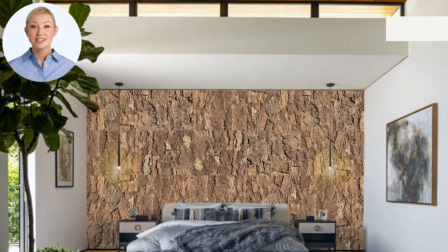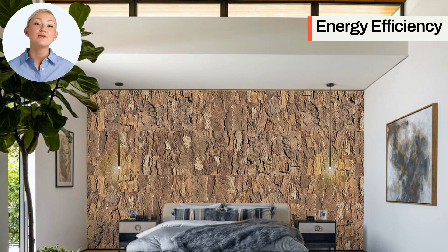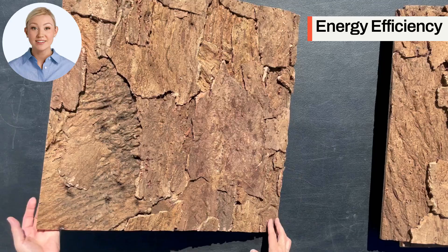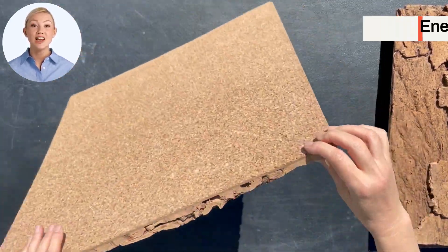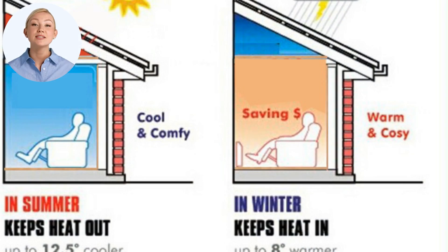Energy efficiency: with an R-value between 3.14 and 4.2 per inch, cork is one of the best insulators available. Installing EcoClay wall panels can help reduce heating costs, maintain comfortable indoor temperatures throughout the year, and save on energy bills.